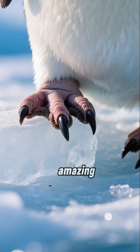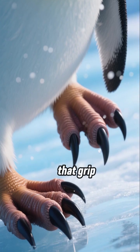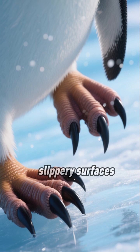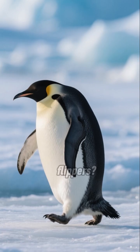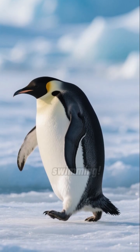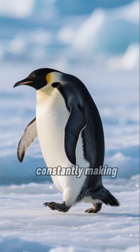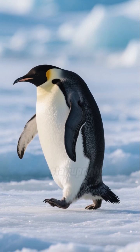Their feet are amazing — they have claws that grip the ice like crampons, giving them extra traction on slippery surfaces. And what about their flippers? They're not just for swimming. Penguins use them like a tightrope walker uses a pole, constantly making tiny adjustments to stay upright.